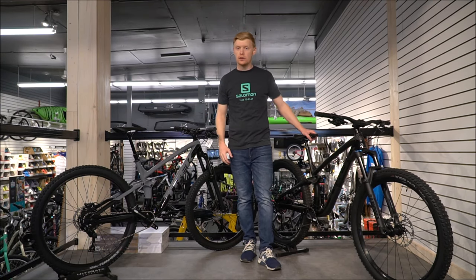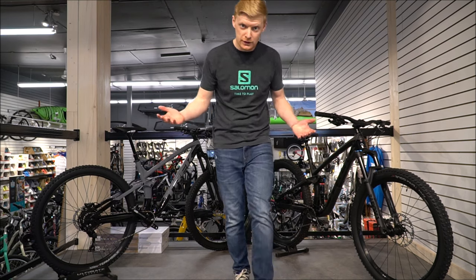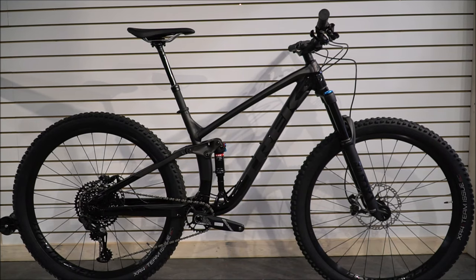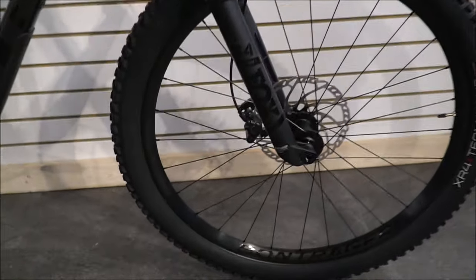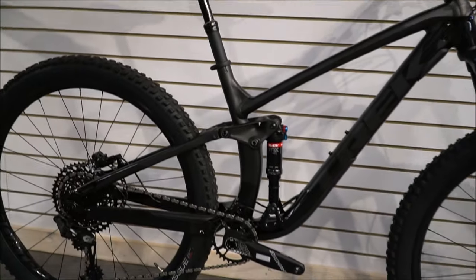Today we're looking at the Fuel EX series — we've got the five and eight here; the seven is out of stock but we can compare along. Here we have the 2020 Fuel EX 8, probably one of our most popular selling bikes this year. It's got the Fox 34 Rhythm on the front, so you get a nice strong fork with more travel than last year.